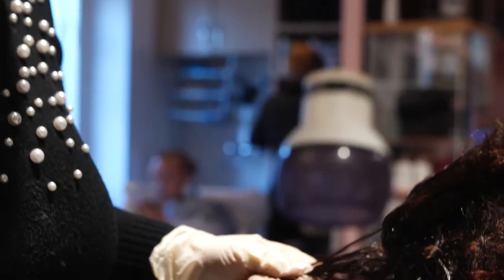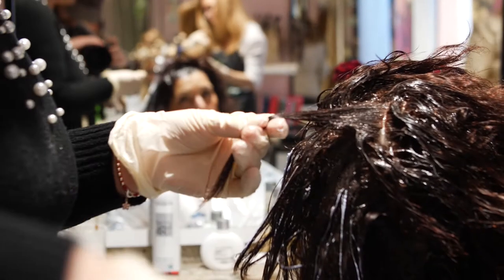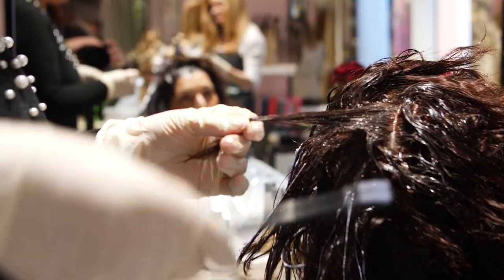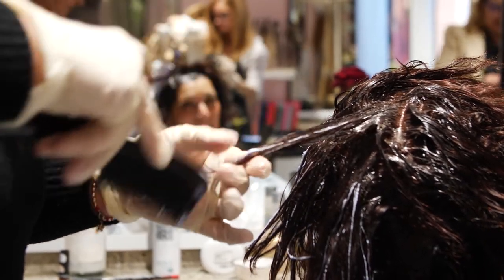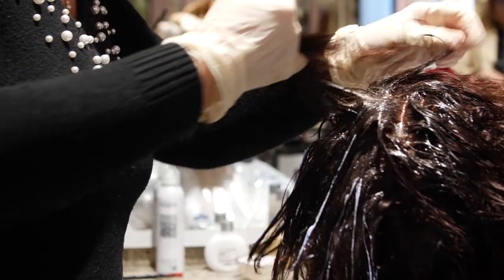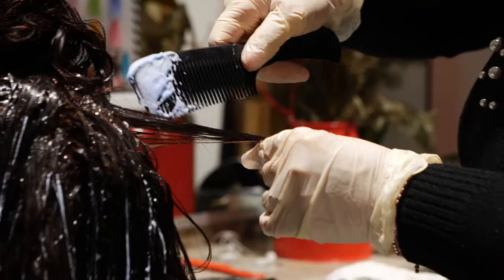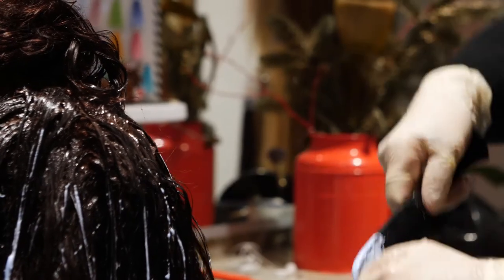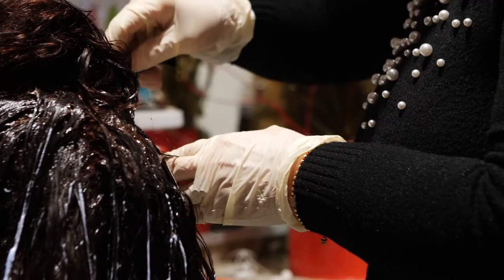Lei già ha un po' di riflessature e mogano, quindi andremo a creare dei giochi sulle punte di schiaritura ma proprio tono su tono, leggere, in modo da preservare la sua struttura che è sempre la cosa più importante. Oltretutto abbiamo un capello sottile quindi dovremo assolutamente lavorare in delicatezza, schiarire un piccolo, piccolissimo tono per poter poi giocare con le tonalità.